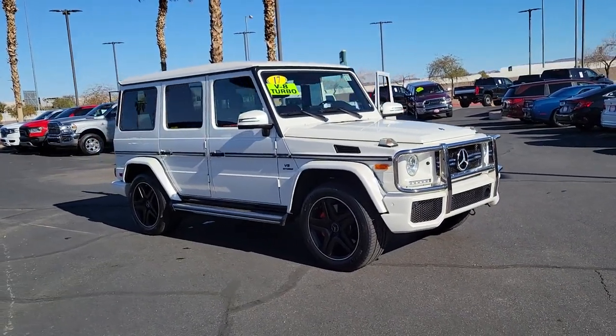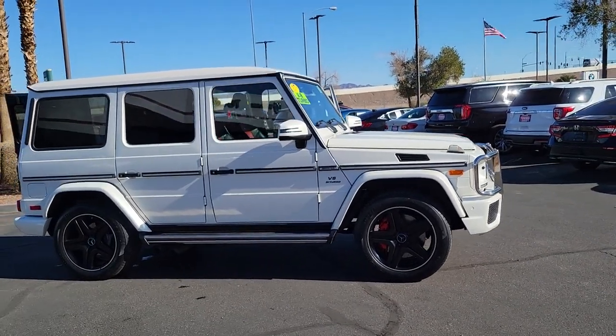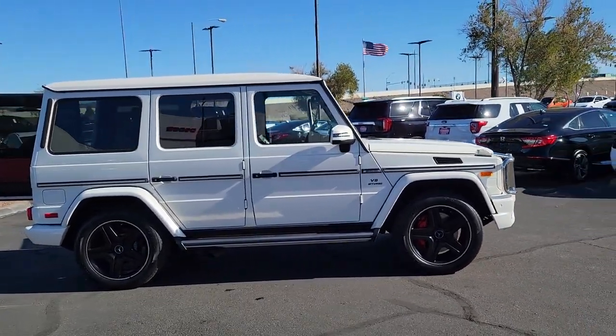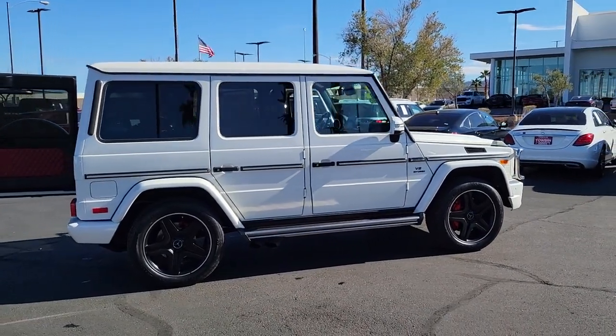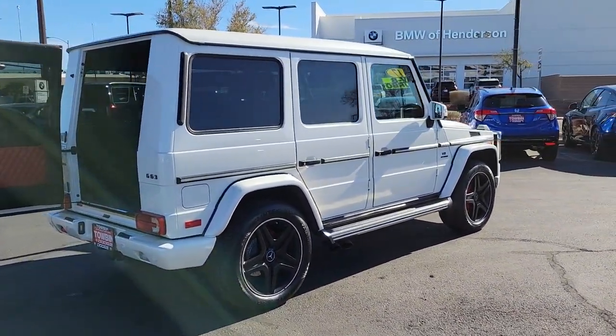You'll have love at first sight with the 2017 Mercedes-Benz G-Class. This vehicle is an outstanding buy with fewer than 70,000 miles on the odometer. Climb aboard this timeless G-Class SUV and let the adventure begin.